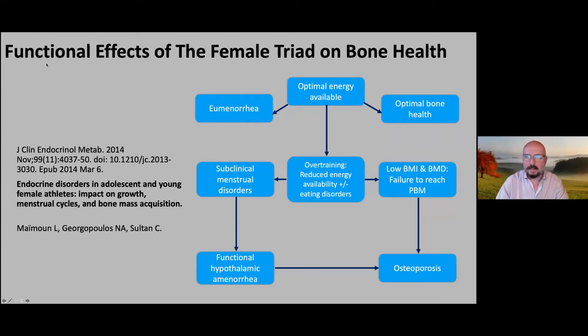The female triad is fundamentally about reduced energy availability. Normally, with optimal energy available, a woman has eumenorrhoea and optimal bone health. But if she overtrains, she depletes energy — this is also known as RED-S, Relative Energy Deficiency in Sport. The reduced energy means hormonal disruption; this is often associated with eating disorders. The result is subclinical then overt menstrual disorders, low body mass index, low bone mineral density, failure to reach peak bone mass, and ultimately osteoporosis.